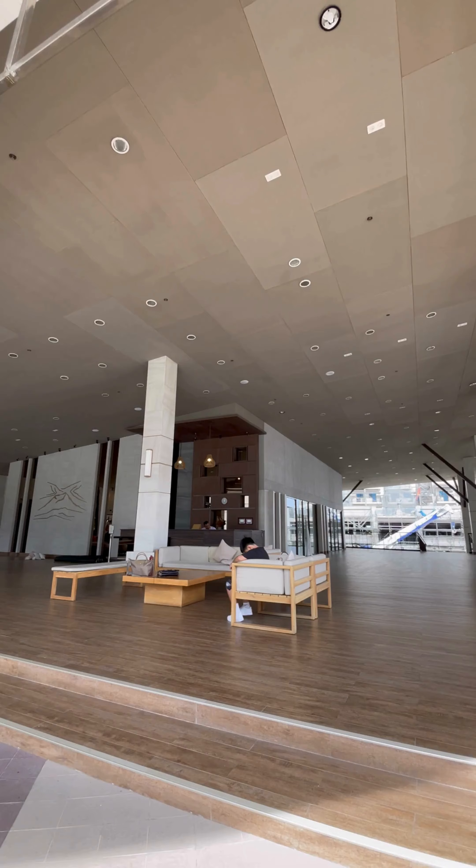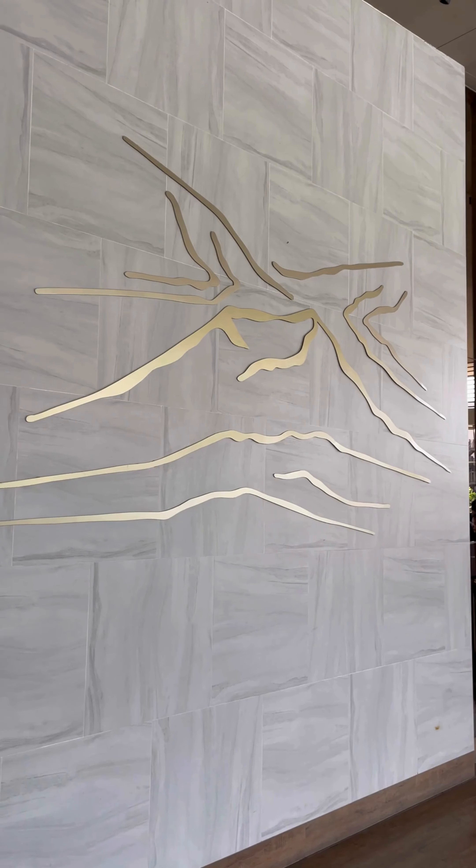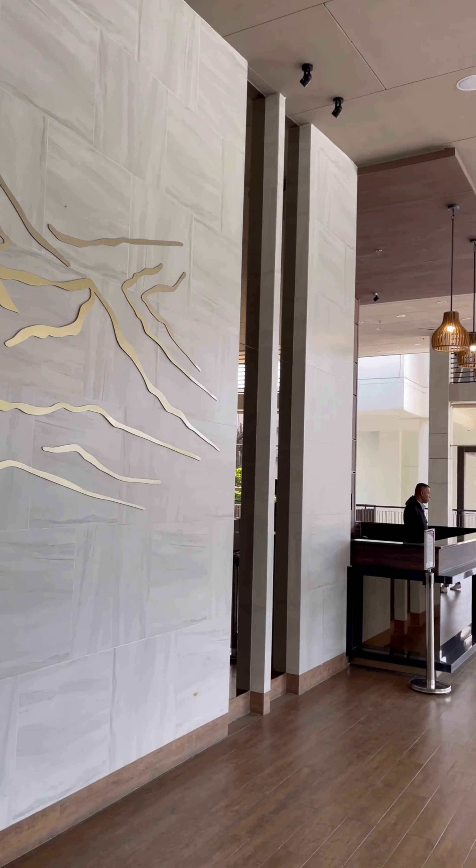One of the key features of Serene East Tagaytay is its thoughtful design. Modern amenities meet nature-inspired elements, providing a perfect blend of comfort and style.